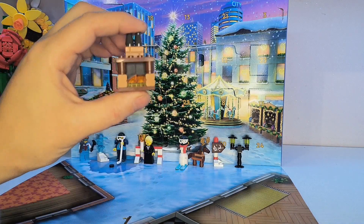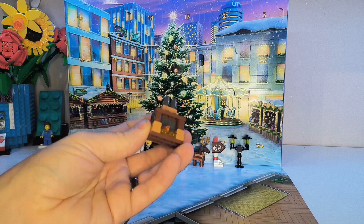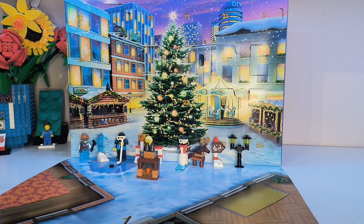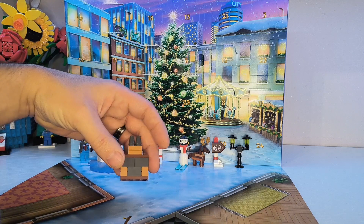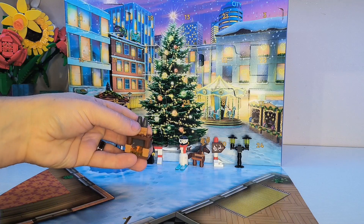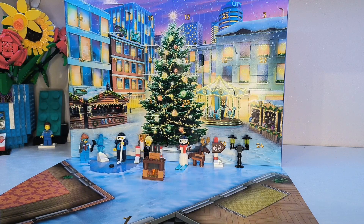Okay, so there we have it — day number 10, a nice little fireplace build. Definitely very clever part use, probably something that's not the easiest to integrate into another build, but certainly something that you'll be able to find some way of using. Even if it is just as parts, they'll definitely get used somewhere. But we should worry about that after Christmas.